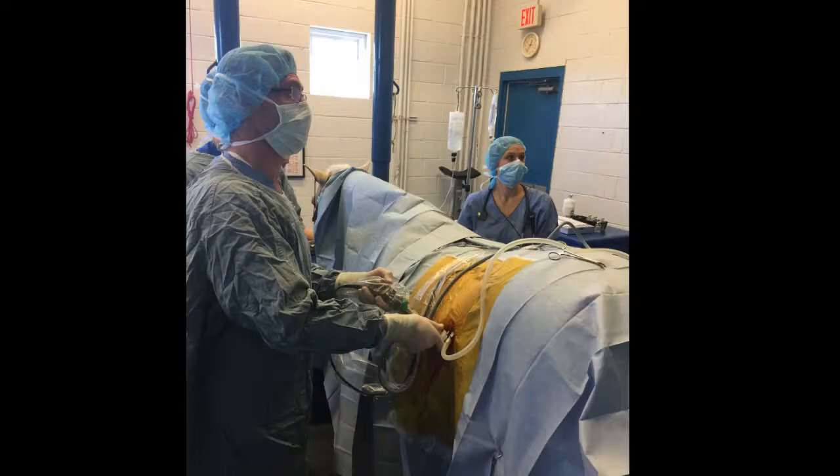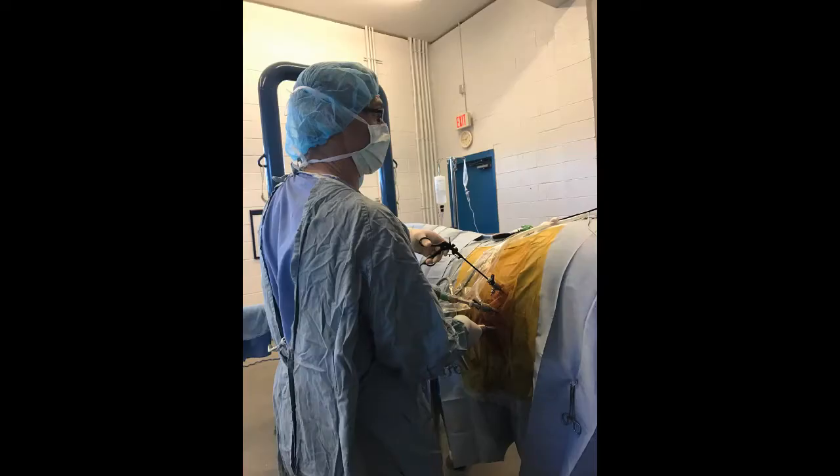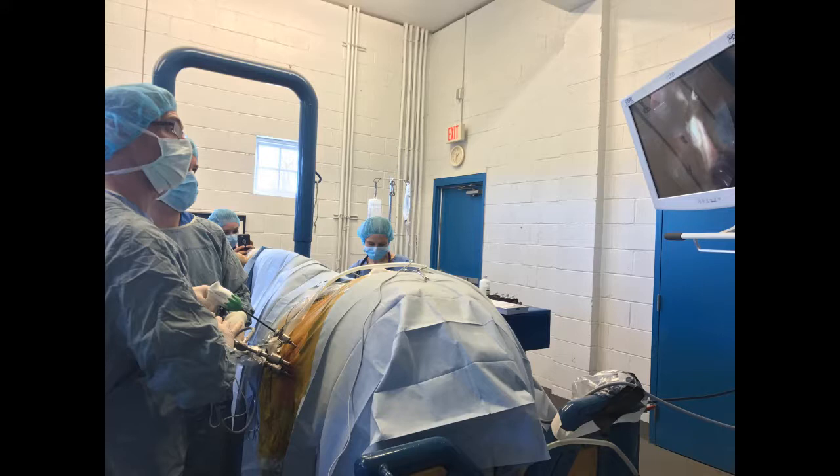Laparoscopy is a more recent addition to the surgical options available at Running S Equine. Similar to arthroscopy, laparoscopy uses the same principles of small incisions and a telescope to see inside the abdomen. As in human surgery, many procedures are made simpler, safer, and less invasive using laparoscopy. Laparoscopy can eliminate the need for general anesthesia — some procedures can be performed in the standing, awake, sedated horse.